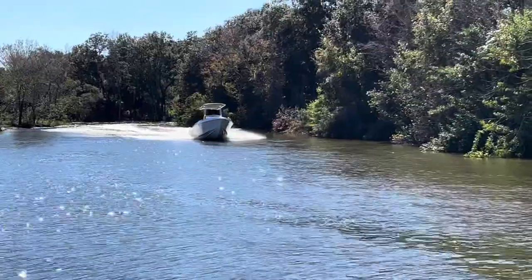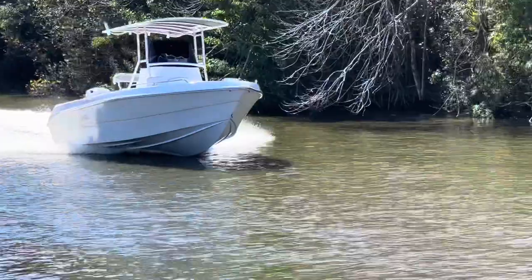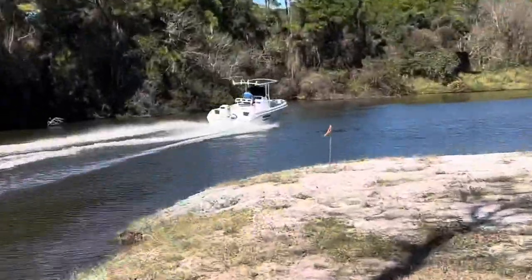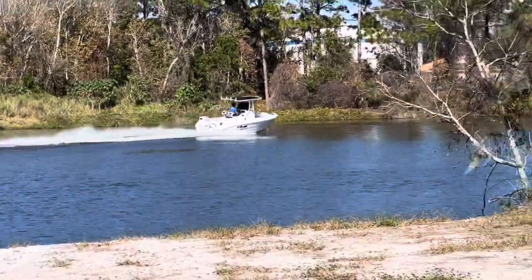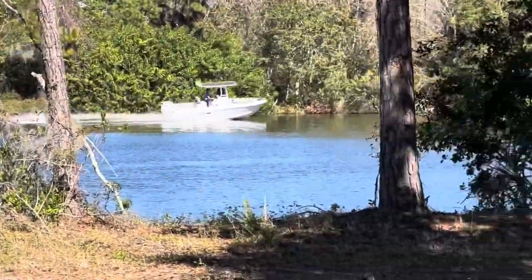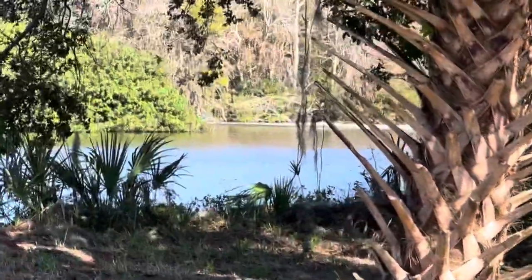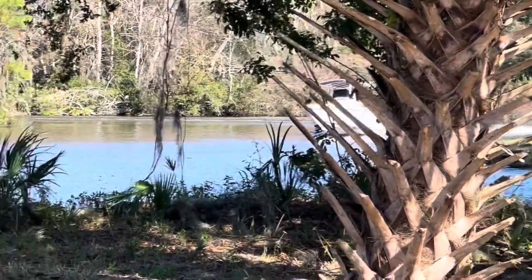Alright guys, here comes the 2100 walk-in about to get on plane. This boat is so smooth — that four-stroke Suzuki 150 horsepower on the back is getting the job done.